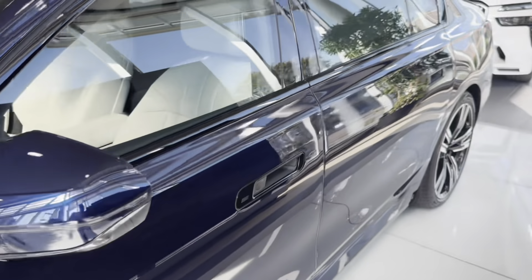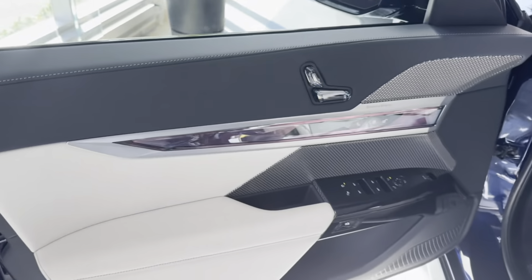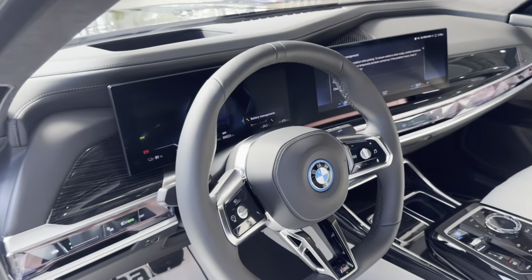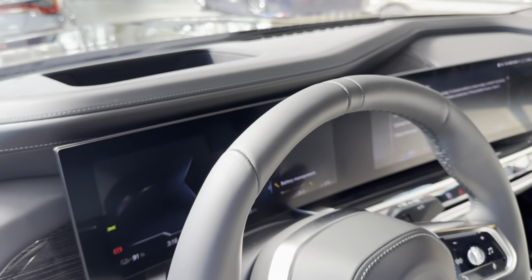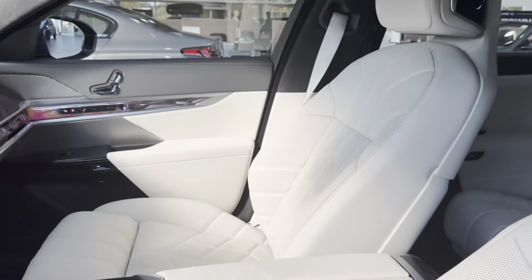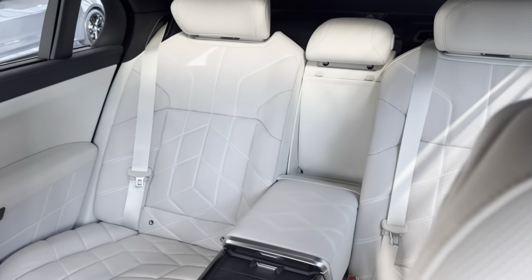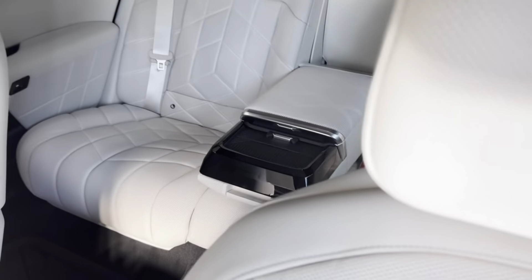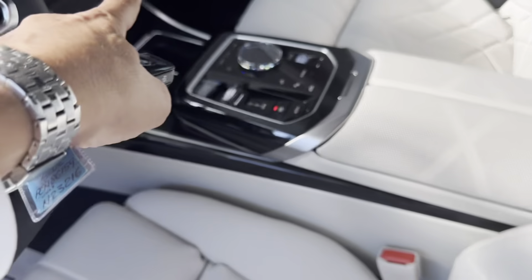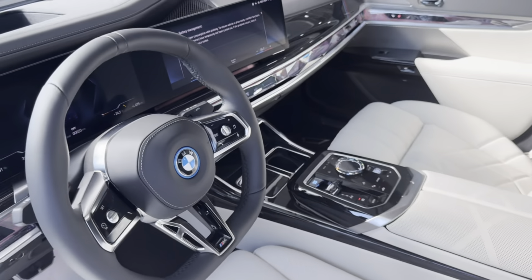This is a 2023 BMW i7M60, and this car has every available option other than the DVD. Some people don't want the DVD, but it has power doors, crystals, driver assistance, and upgraded seats. As you can see, there's a nice big sunroof at the back, and these are the seats for people sitting in the back — nice and comfortable. I love this interior and the big screen on this car. It stands out really well.